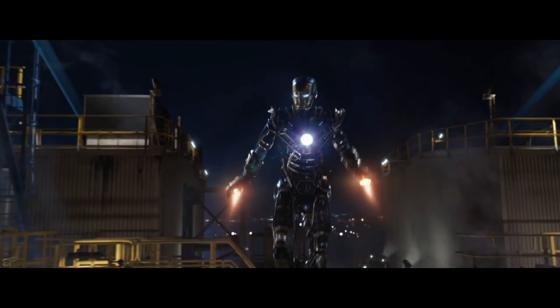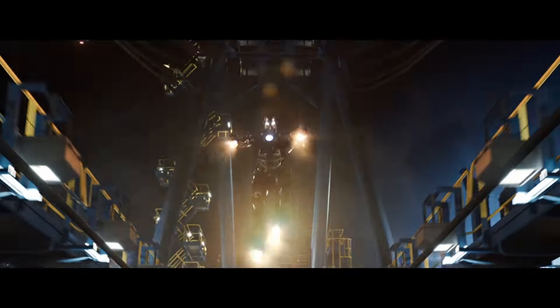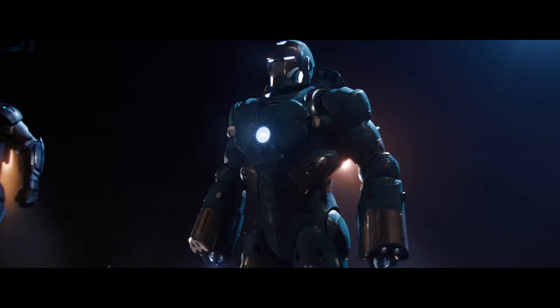So what's your favorite Iron Man suit in the MCU? Let me know in the comments, and please like and subscribe for more videos coming soon. Thanks for watching!